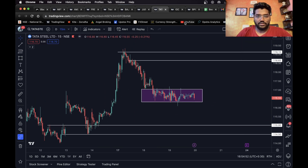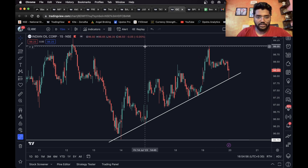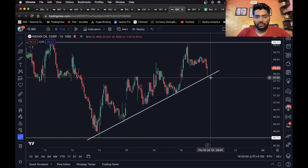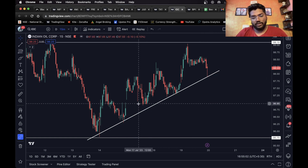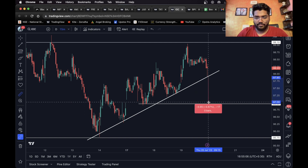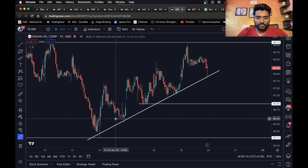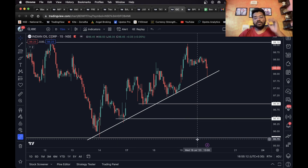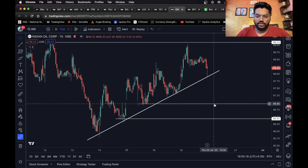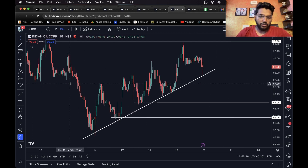Moving on to the next one, we have IOC. I had already shared this in a previous analysis video. As you can see it is on a trendline — once it closes below the trendline a short entry can be taken. This looks like a good first target, and this level can be considered as the final target. These two levels are enough for intraday.